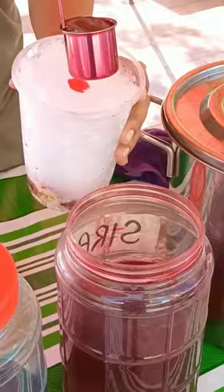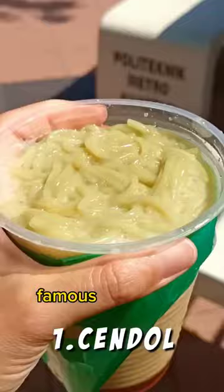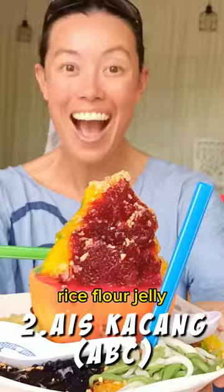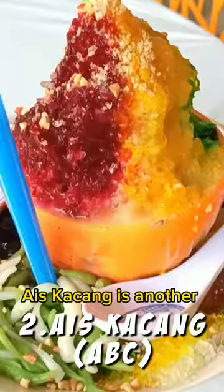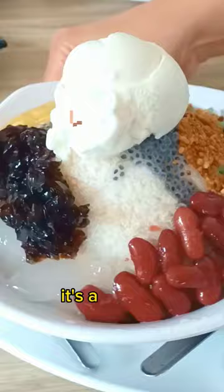On a hot Malaysian day, nothing cools you down like an icy treat. Cendol is the most famous Malaysian dessert, with delicious chewy pieces of green rice flour jelly. Ice Kachang is another popular Malaysian iced sweet dessert, also known as ABC — a unique combination of red beans and ice with various toppings and flavours.